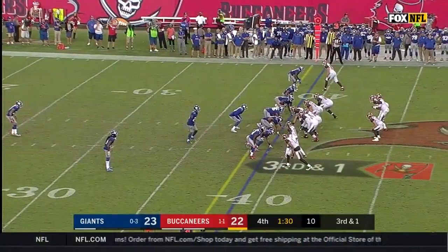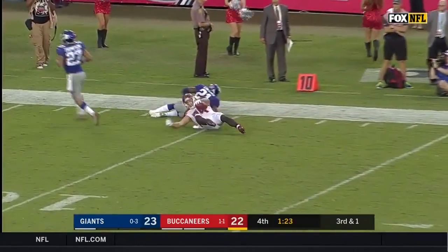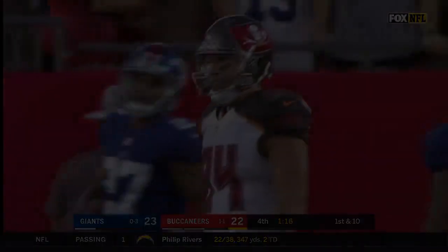Here's third down and one. Winston throws — and what a catch, what a catch made by Cameron Brate. This was the exact same formation they had on that fourth down play — Clay H-Bill.